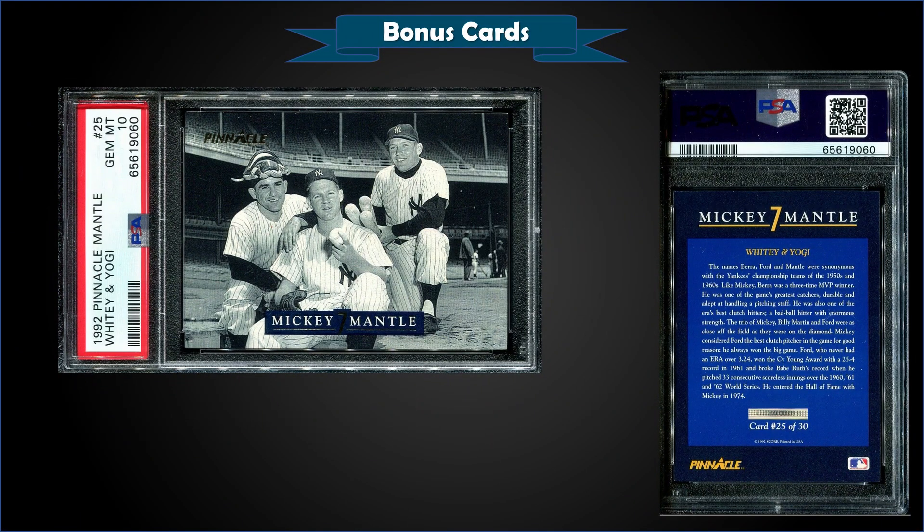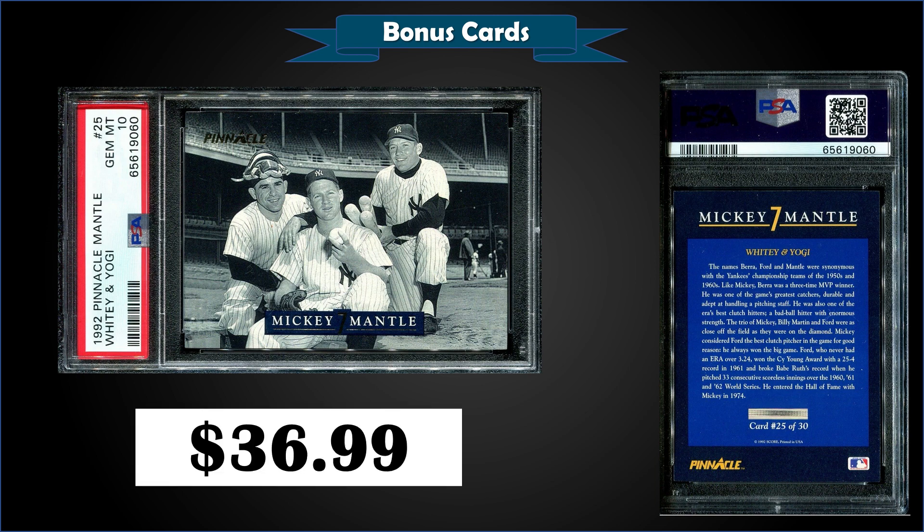From the 1992 Pinnacle Mickey Mantle set, we have Mickey Mantle, Whitey Ford, and Yogi Berra, graded gem mint PSA 10. This card sold at auction for $36.99. It's a low pop of only 14 in a gem mint slab. The '92 Pinnacle set was a 30-card box set commemorating the life and career of Mickey Mantle. The print run of the whole set was only 180,000 sets — not super rare, but nice-looking cards.